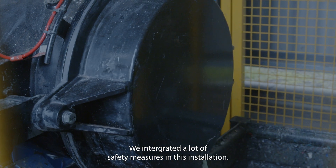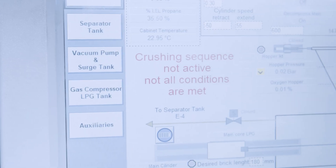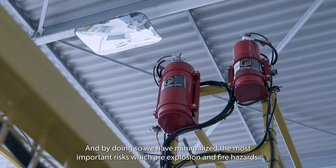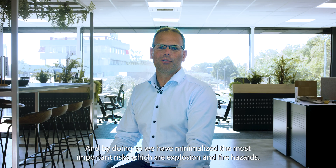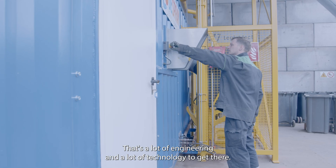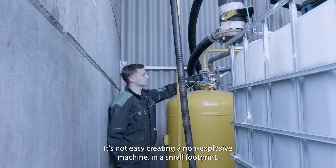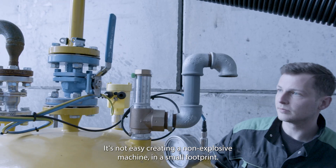We have built a lot of security systems into this installation. The biggest danger in processing aerosol cans is the explosive and fire danger, which we have minimized. That's a lot of engineering and a lot of technology to get there. It's not easy creating a non-explosive machine in a small footprint.